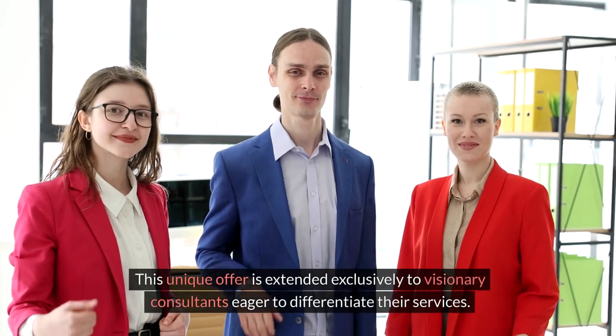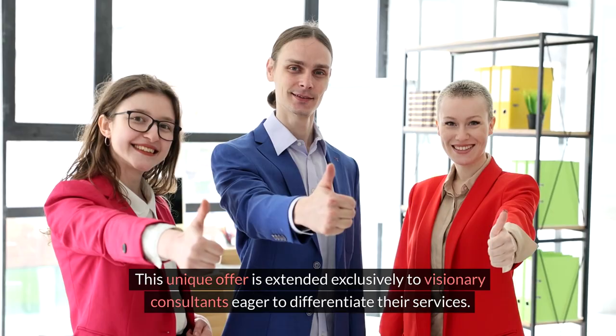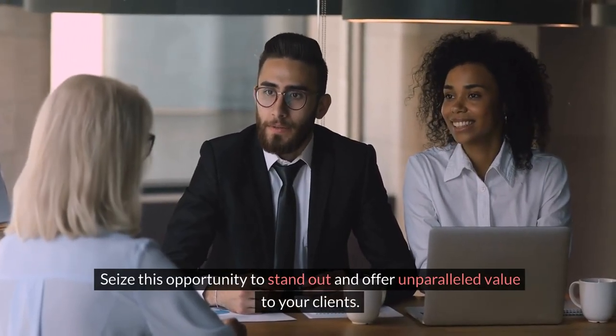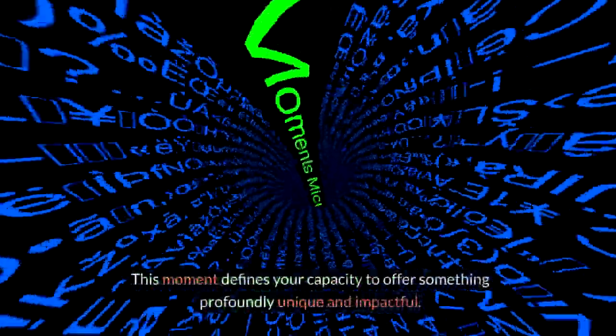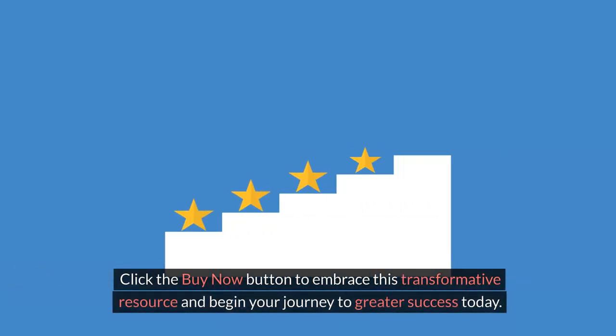This unique offer is extended exclusively to visionary consultants eager to differentiate their services. Seize this opportunity to stand out and offer unparalleled value to your clients. Take action now — this moment defines your capacity to offer something profoundly unique and impactful. Click the buy now button to embrace this transformative resource and begin your journey to greater success today.